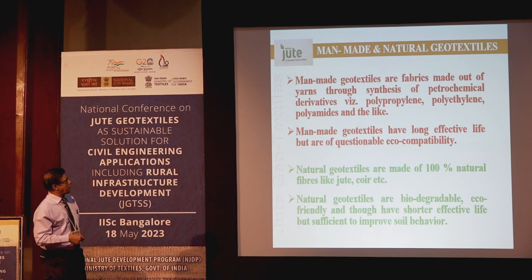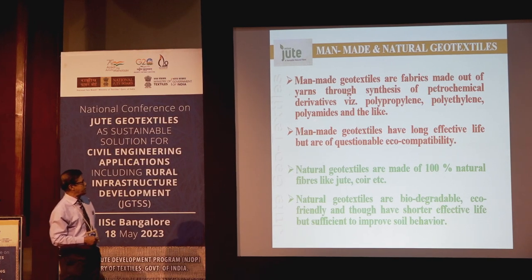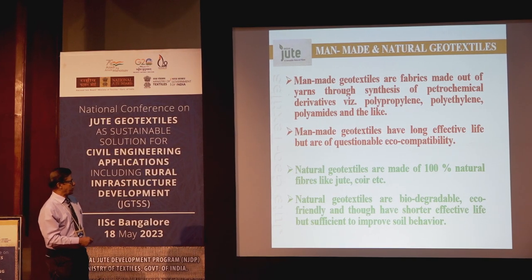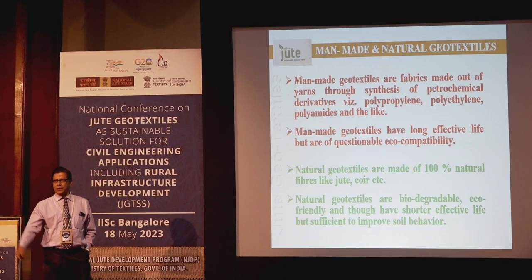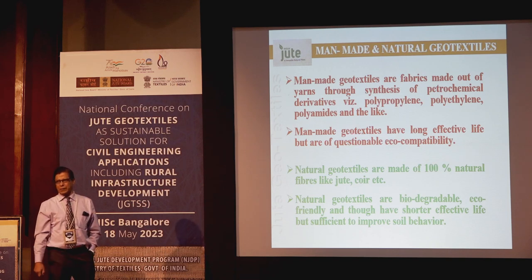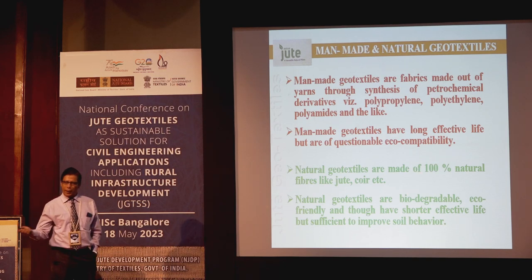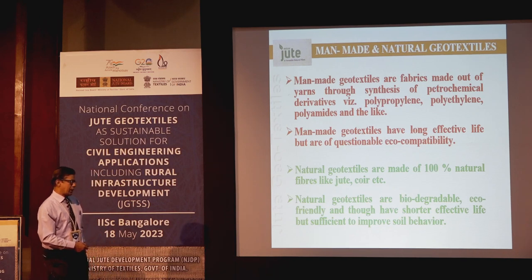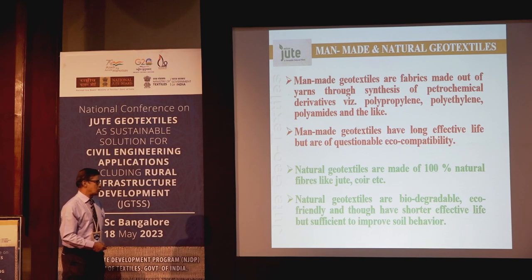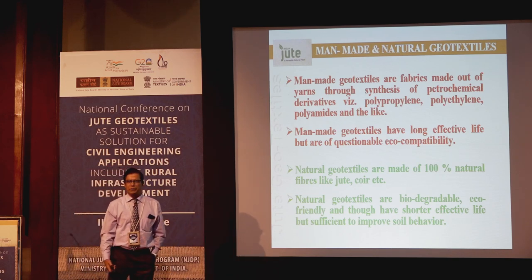Manmade geotextiles are fabrics made out of yarns through synthesis of petroleum derivatives — polypropylene and similar materials. Manmade geotextiles have a long effective life, but questionable eco-compatibility. Natural geotextiles are made of 100% natural fibers like jute, coir, etc. They are biodegradable, eco-friendly, and though they have a shorter effective life, it is sufficient to improve soil behavior.